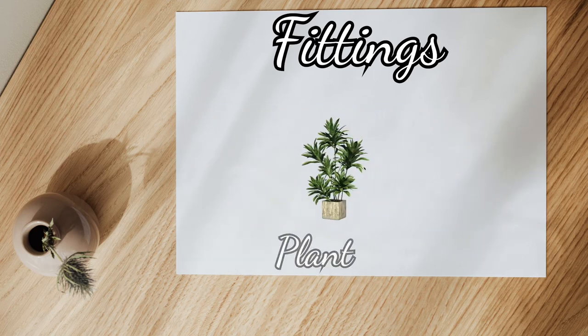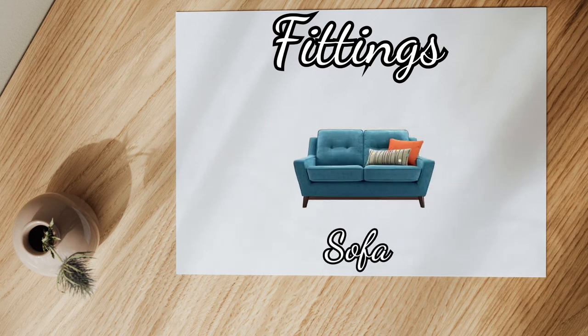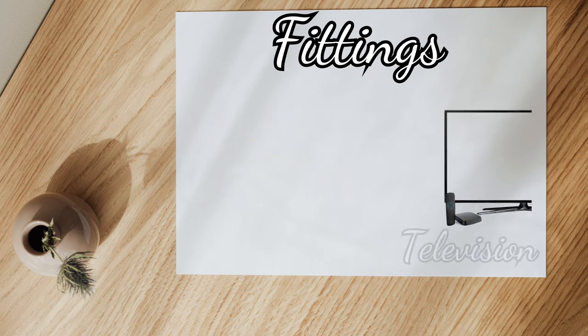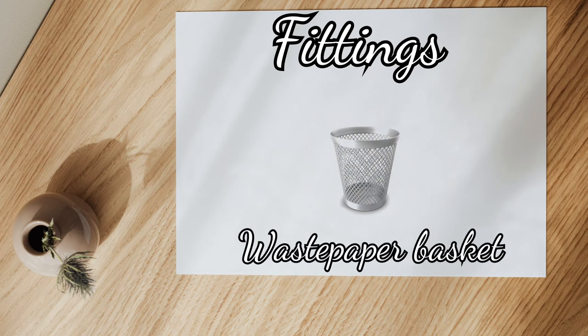Mirror, plant, poster, shelf, sofa, table, television, wardrobe, waste paper basket.